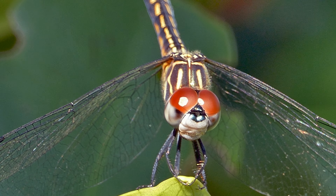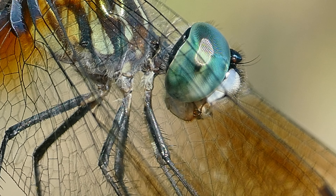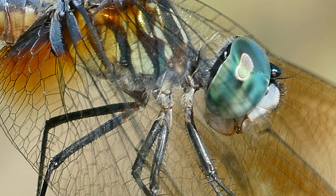Each of their large compound eyes are made up of approximately 30,000 facets. Their field of vision is nearly 360 degrees and they are very good at detecting motion.